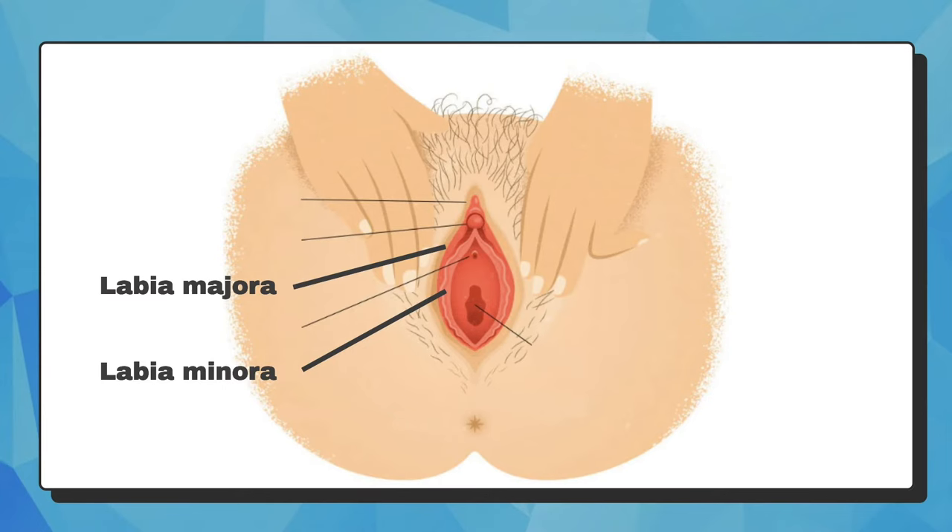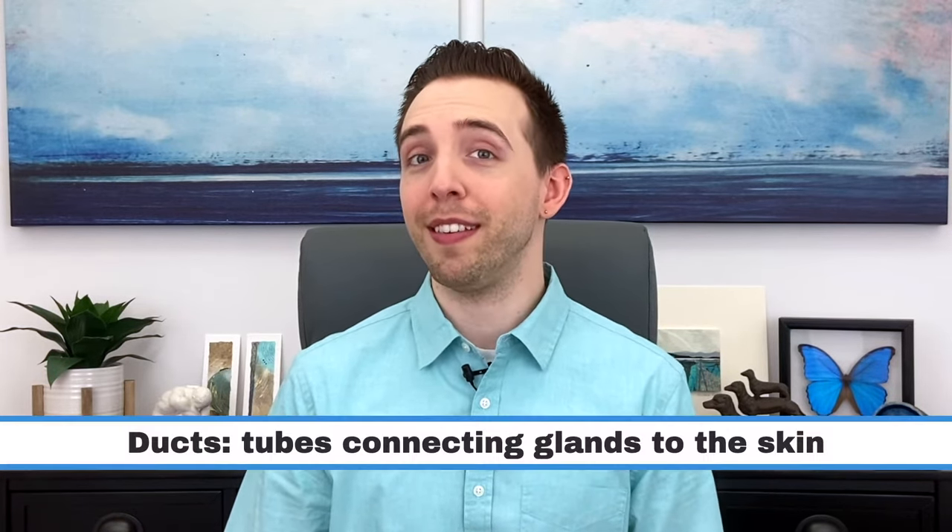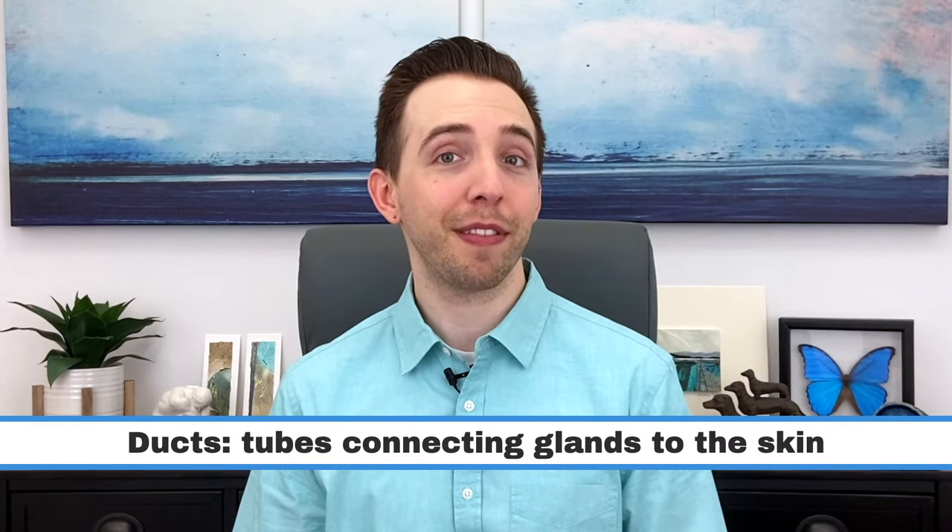The labia are part of the vulva and are in front of the opening to the vagina. The Bartholin glands are a pair of glands found just behind the labia at the 5 and 7 o'clock positions. Like other glands, they release fluid. The fluid travels from the gland through a tiny tube called a duct, which opens onto the skin, and the purpose of the fluid is to lubricate the vagina.